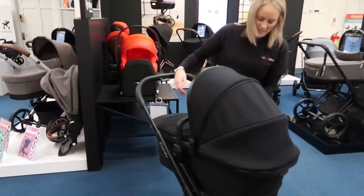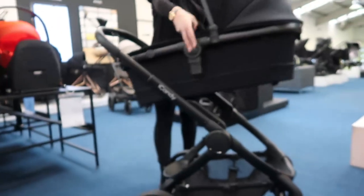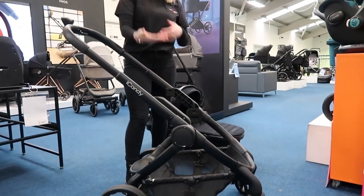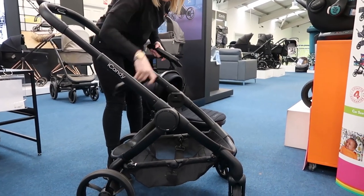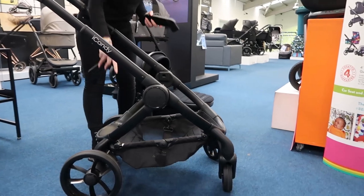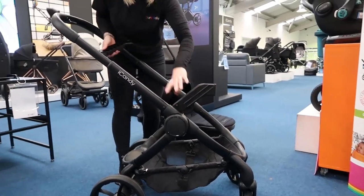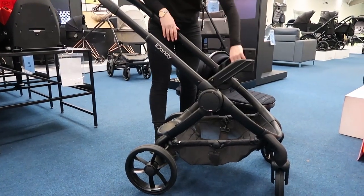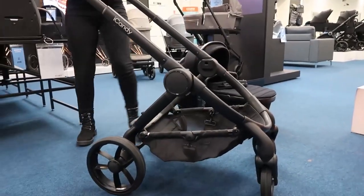So to show the adapters — you have your buttons here on the side, you press them in on each side and lift your carry cot off. These are the elevators that bring the carry cot up a little bit so you can take it off. This is also the ride-on board — if you have a toddler you flip it this way, it pushes the carry cot out a bit, and then your toddler stands on that. That's how it works with a newborn and a toddler.